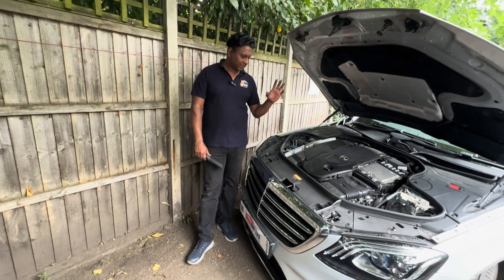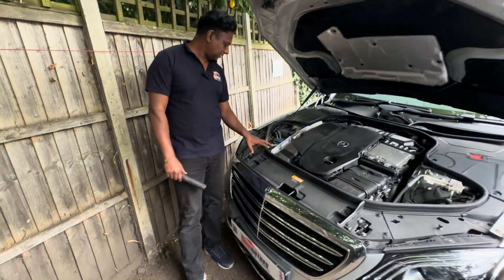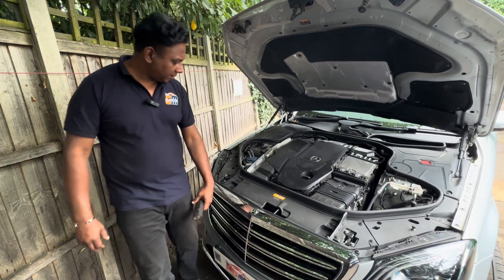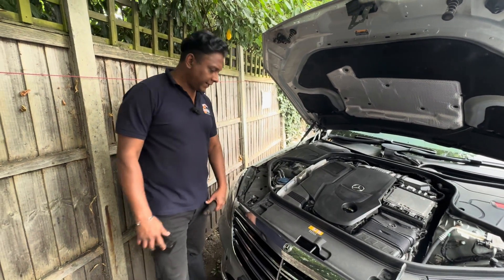Welcome to the channel, I'm Charlie. Today I've got a Mercedes S-class — basically the E-class and S-class have a similar engine. This looks like a 2.9 diesel. I'll double check — yeah, 2.9 diesel S-class, this is the 2019 model.